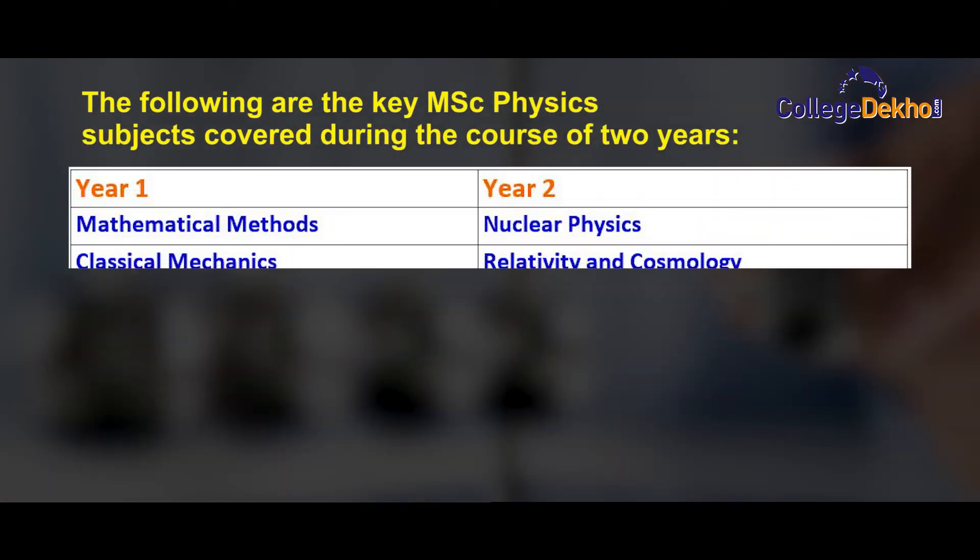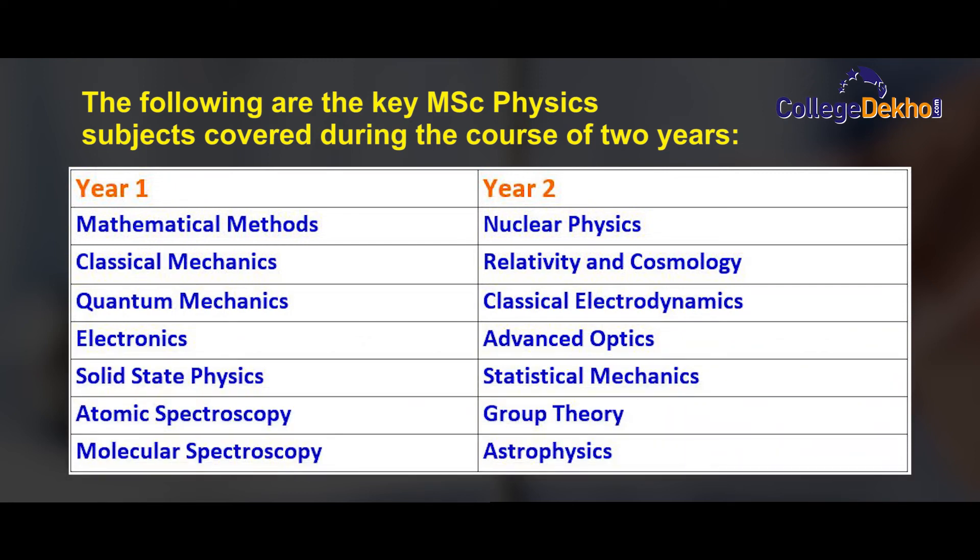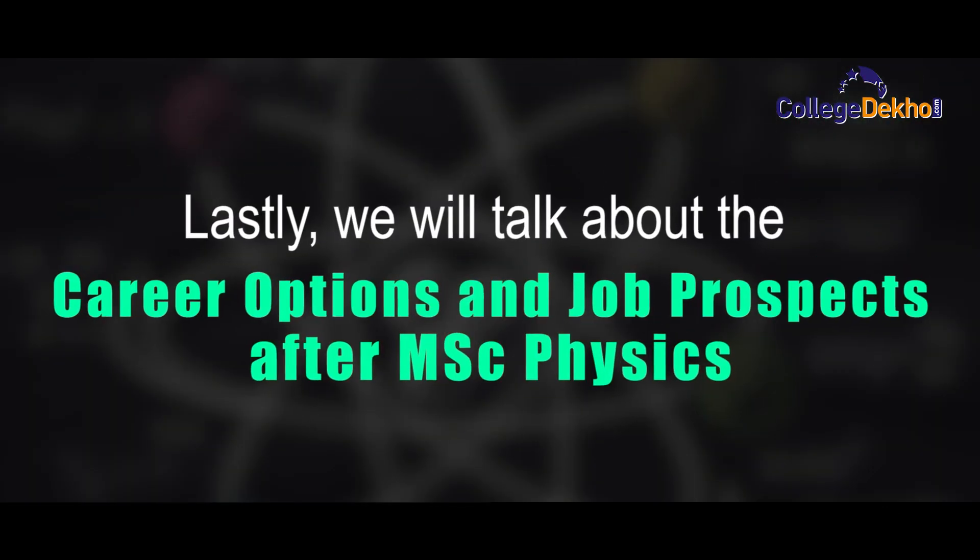The key MSc Physics subjects covered over two years are as follows. In the first year, students study Mathematical Methods, Classical Mechanics, Quantum Mechanics, Electronics, Solid State Physics, Atomic Spectroscopy, and Molecular Spectroscopy. In the second year, they study Nuclear Physics, Relativity, Cosmology, Classical Electrodynamics, Advanced Optics, Statistical Mechanics, Group Theory, and Astrophysics.